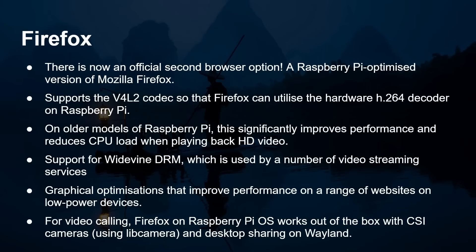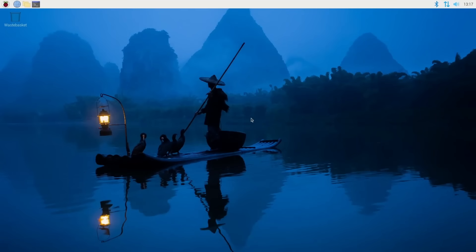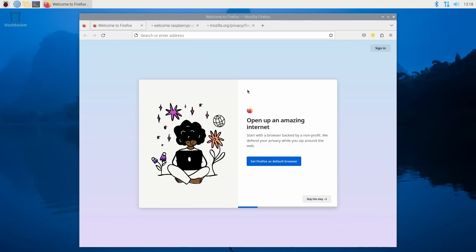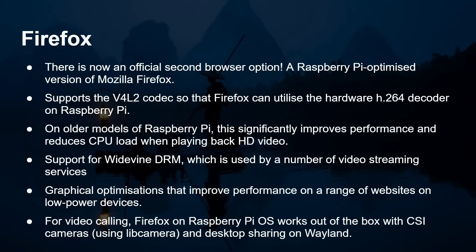We've now got Firefox officially for the Raspberry Pi, and they've done a brilliant job. This is a Pi-optimized version — it supports the V4L2 codec so that Firefox can utilize the hardware H.264 decoder on the Raspberry Pi. On older models of the Pi, this significantly improves performance and reduces CPU load when playing back high quality video. There's also support for Widevine, used by a number of online streaming services. There have been graphical optimizations that improve performance on a range of websites on low-power devices. For video calling, Firefox on the Pi works out of the box with CSI cameras using libcamera, so you can use the built-in ribbon connector camera, and it works with desktop sharing on Wayland.